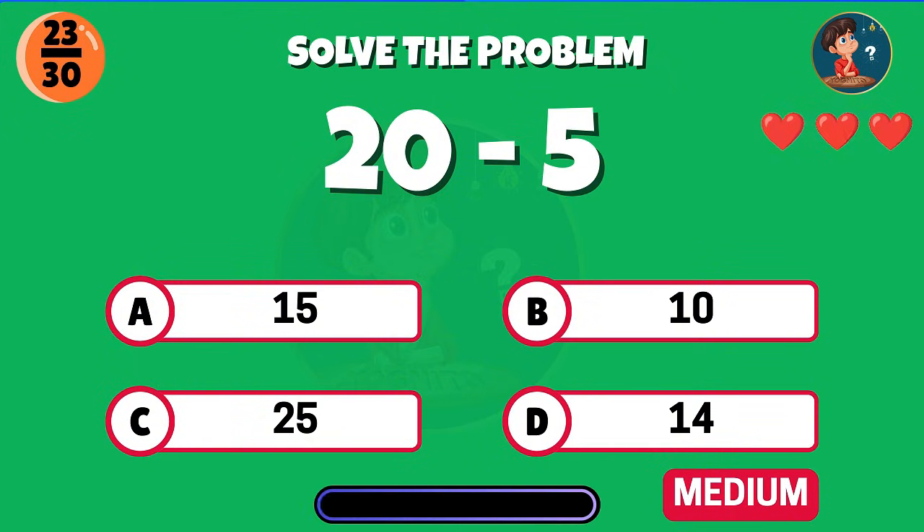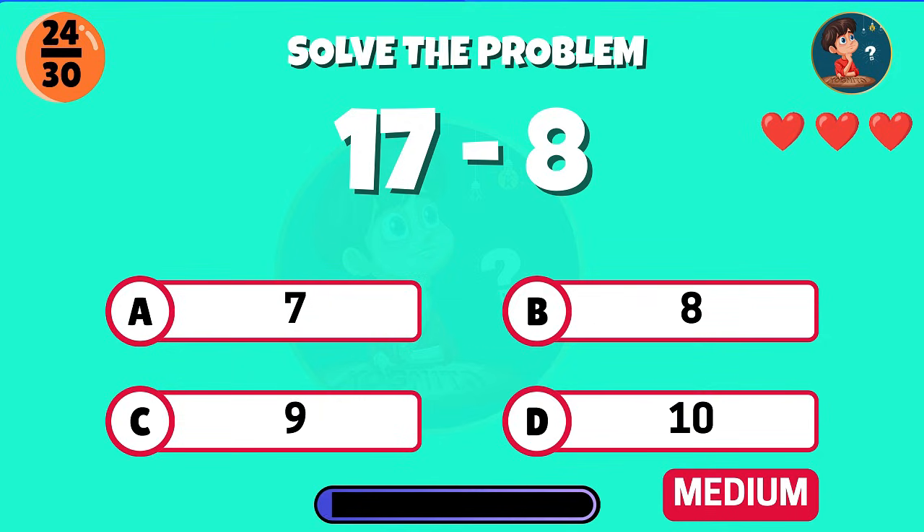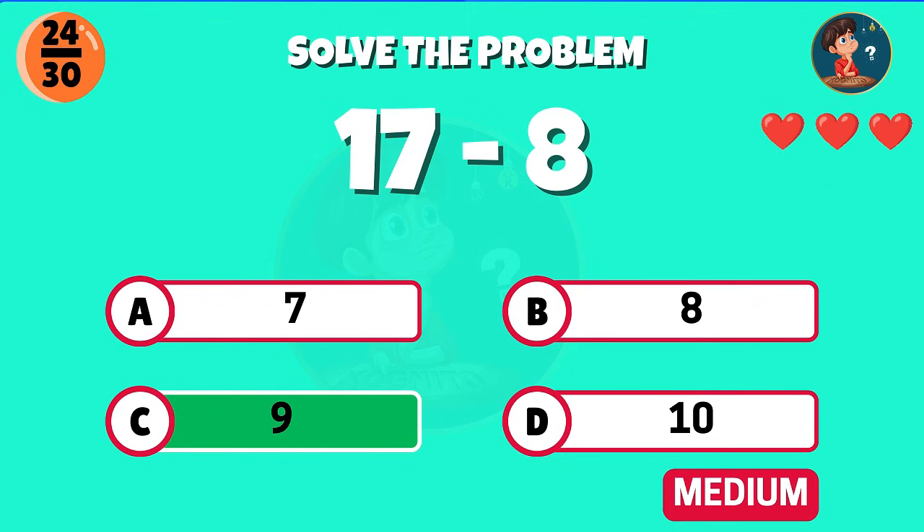Think carefully — twenty minus five. Correct, the result is fifteen. Seventeen minus eight, what's the answer? Excellent, you get nine.